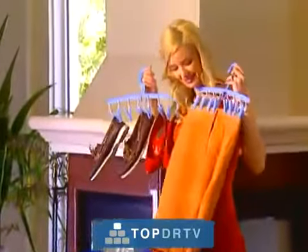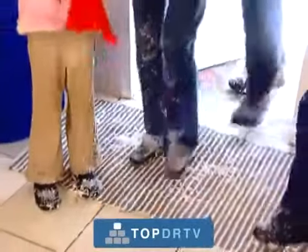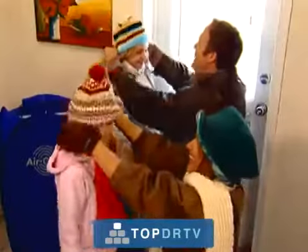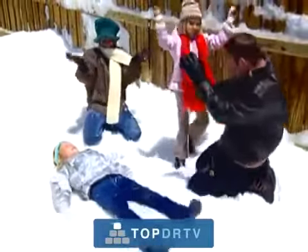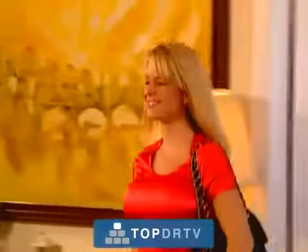You can even use it for leathers and shoes. It's so handy to keep by the door when you come in from the snow. Just pop in your boots, socks, and all, and they'll be dry in minutes, ready and warm for your next venture outside. And it will serve you just as well in rainy weather — you come in wet, and you'll go out completely dry.